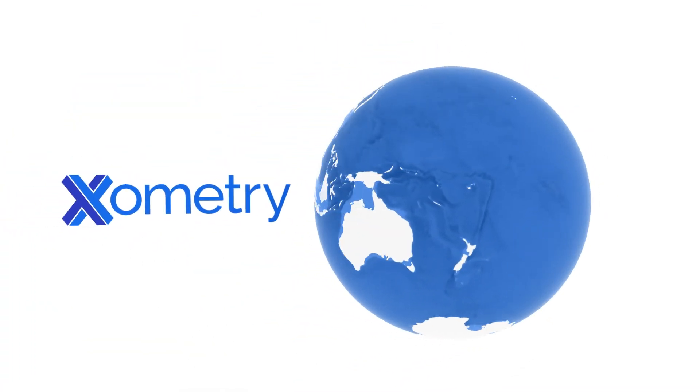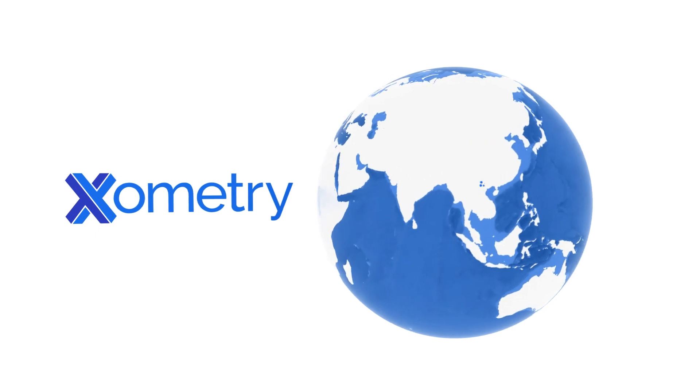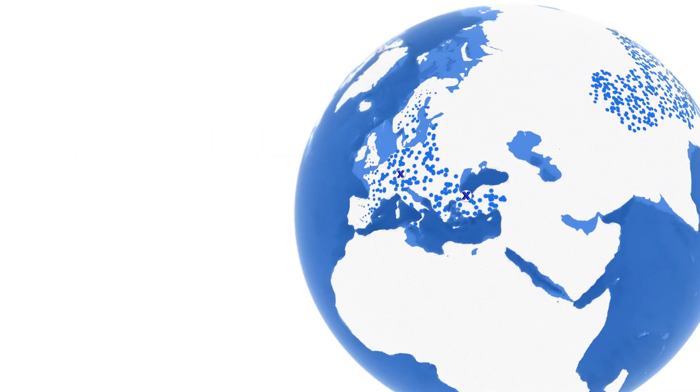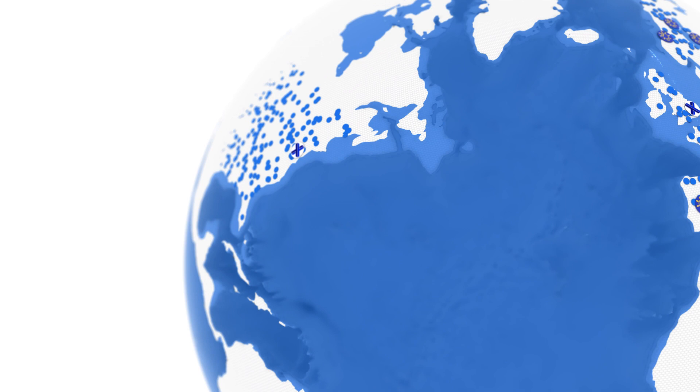This is where Xometry comes in. We have built a massive manufacturing network of over 10,000 manufacturers globally and 2,000 manufacturing workshops in Europe. Xometry connects the people with big ideas to the manufacturers who can bring them to life.